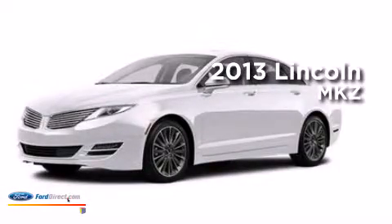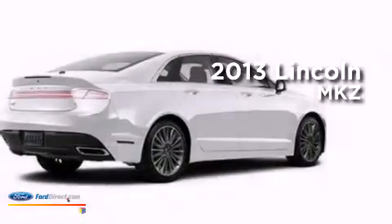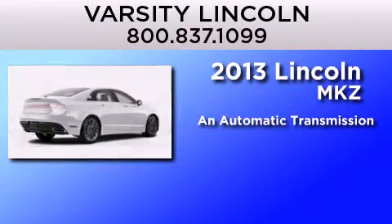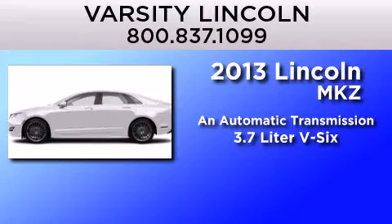This is a brand new 2013 Lincoln MKZ. This four-door sedan has an automatic transmission and a 3.7-liter V6.